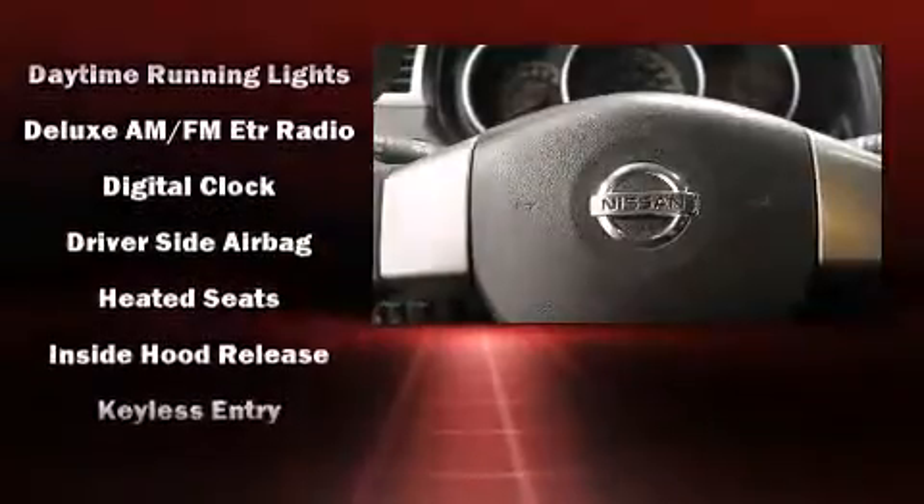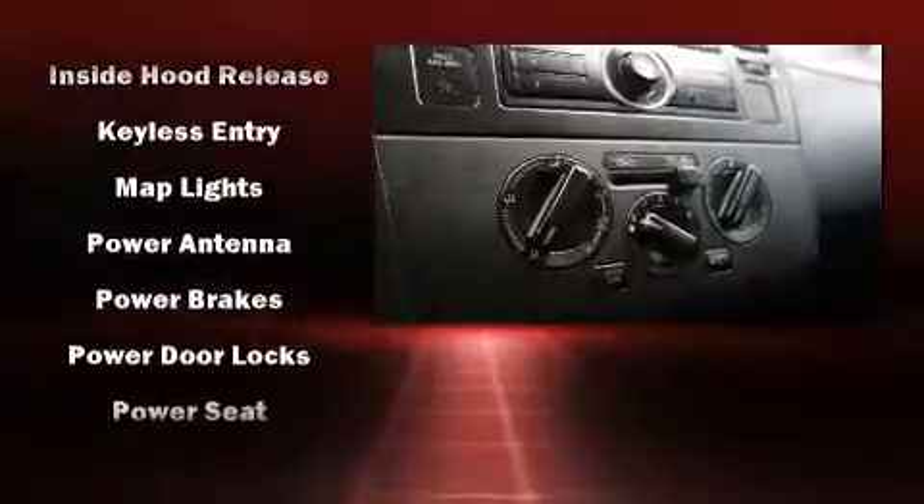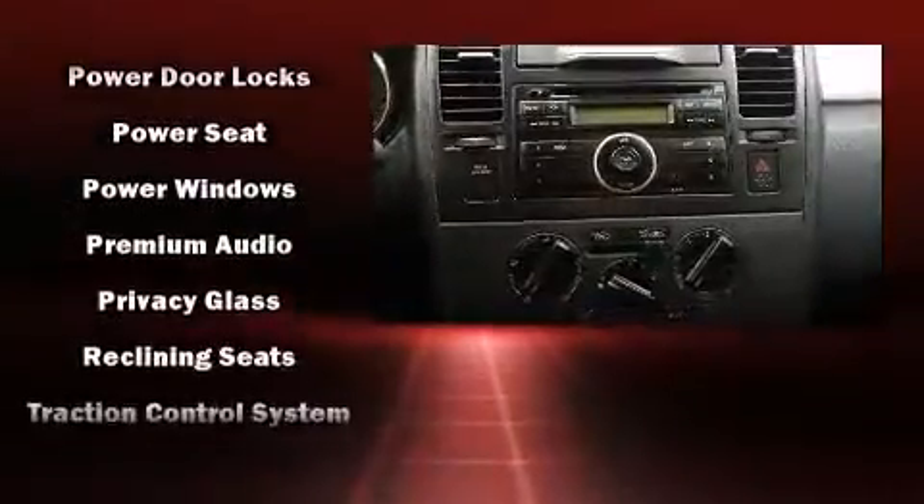Nissan ensures the safety and security of its passengers, with equipment such as dual front impact airbags, front side impact airbags, traction control, anti-whiplash front head restraints, a security system, and ABS brakes.